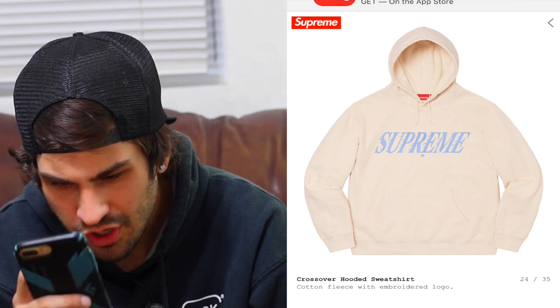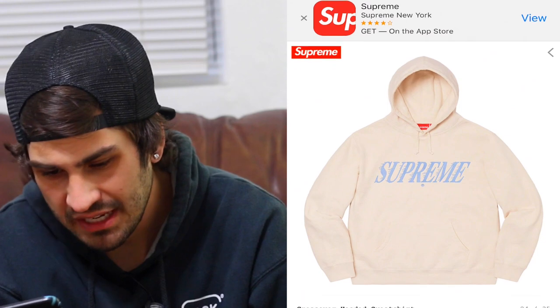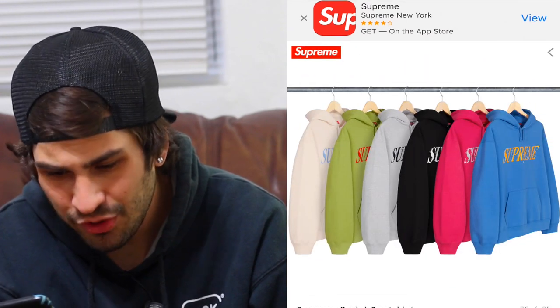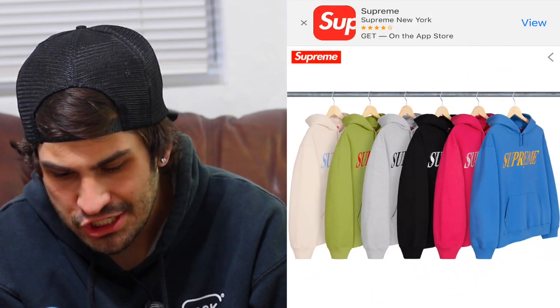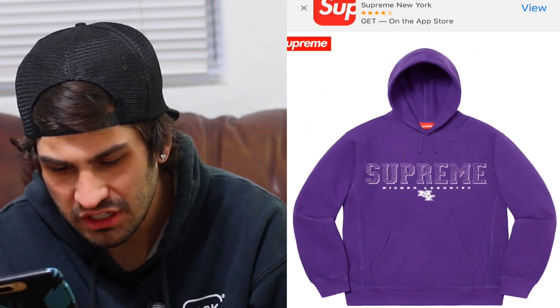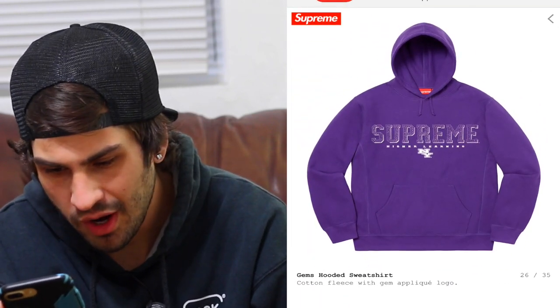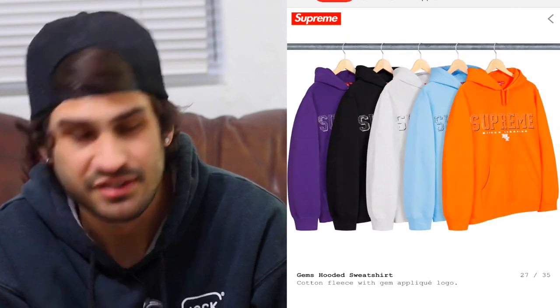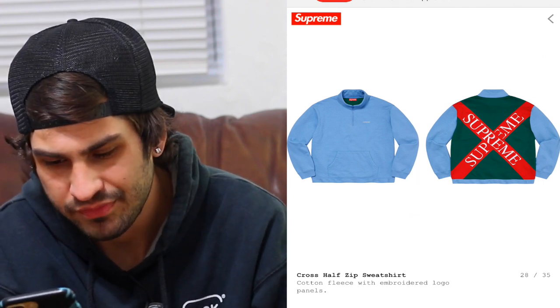The crossover hooded sweatshirt — it kind of looks like it might be embroidered, which if that's the case would be pretty nice. The lime green with red colorway looks hideous to me, but the cream with baby blue is probably the nicest. The gems hooded sweatshirt — it looks like maybe Swarovski crystals, but it just says 'gem logo' so they probably didn't use Swarovski — if they did it would be mentioned, like the gem box logo tee they did a few seasons back.